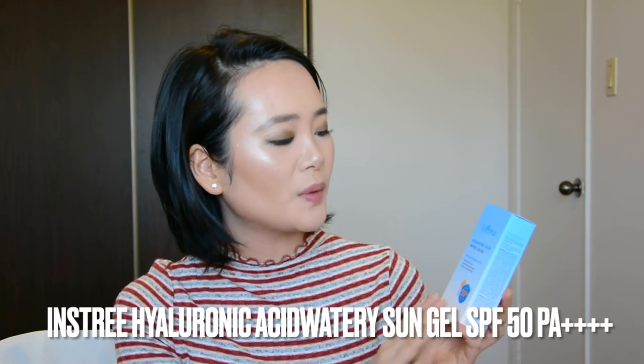The next one is also a sunscreen — the Hyaluronic Acid Watery Sun Gel from Instytutum. The minute I saw the word 'watery,' I immediately thought it must play well underneath my makeup. Let me try it on my hands. It's a chemical sunscreen, very hydrating, and it absorbs into my skin pretty fast. I'm very excited to try this one. I'm really obsessed with sunscreen, and Stylvana has a lot of sunscreen products — I wanted to try all of them. A lot of Korean sunscreens perform well under makeup and feel very hydrating even worn alone.